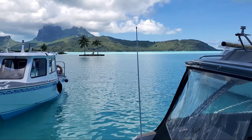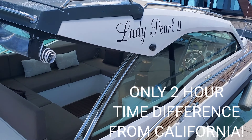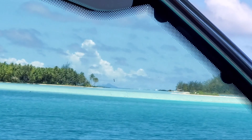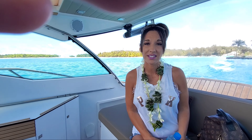Here's the shuttle ride to our hotel. I don't know where it is yet, but it's a private one. Look at how beautiful that is. Heaven does exist on Earth, just to let you guys know.